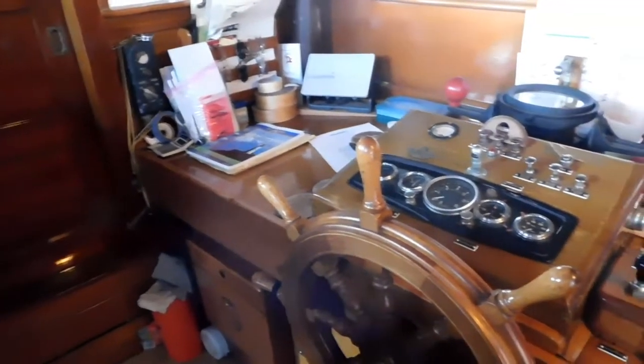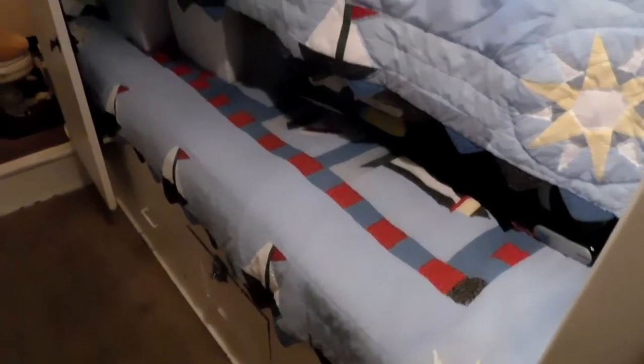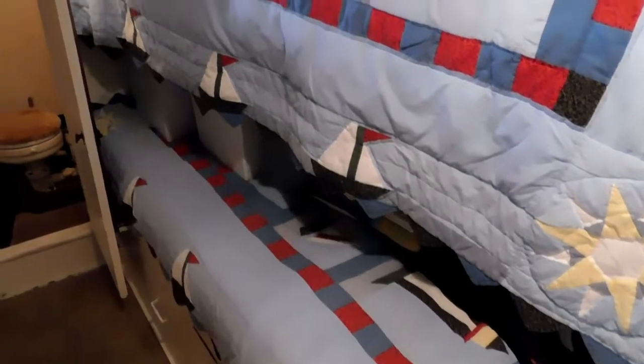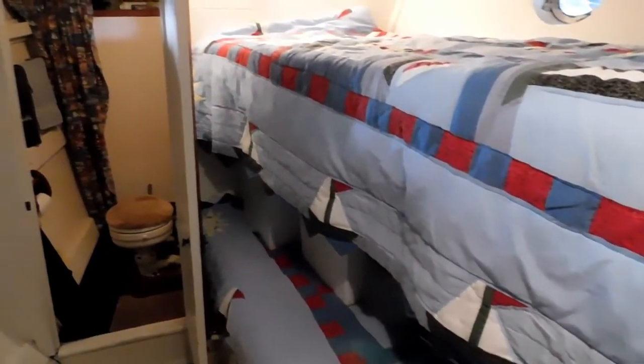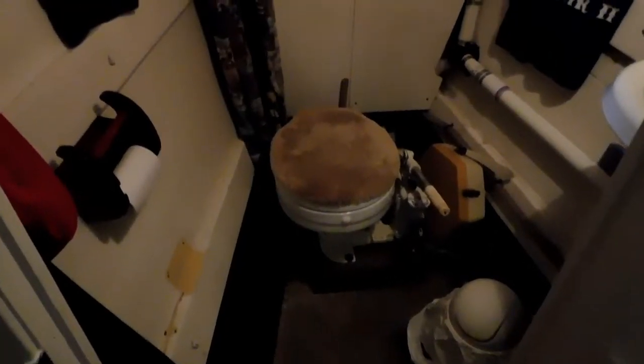Back up into the pilot house and down the companion way forward into the forward sleeping cabin, also with an ensuite head in the forepeak. These are singles — upper and lower bunks. This forward head also encompasses the chain locker.